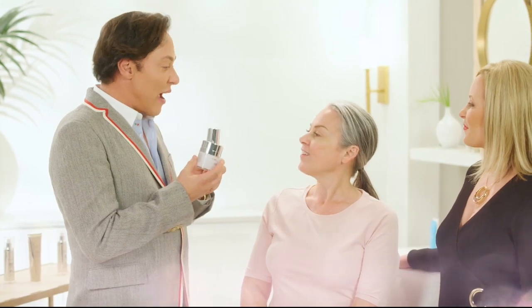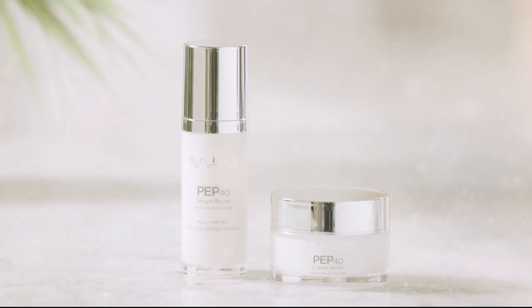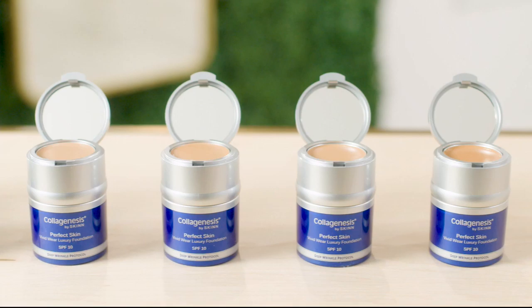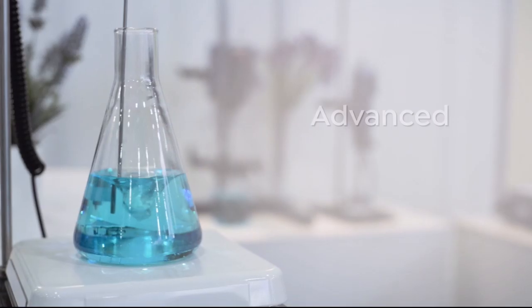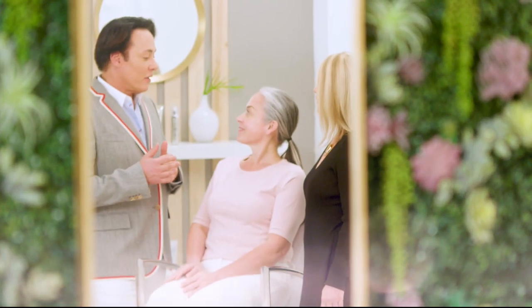We understand every woman's skin is unique. We offer real beauty solutions for the individual needs of real women, empowering women to achieve healthy, radiant-looking skin. Backed by over 30 years of experience, made from important ingredients combined with advanced science — affordable skincare that truly works. Change the story of your skin and your life forever.